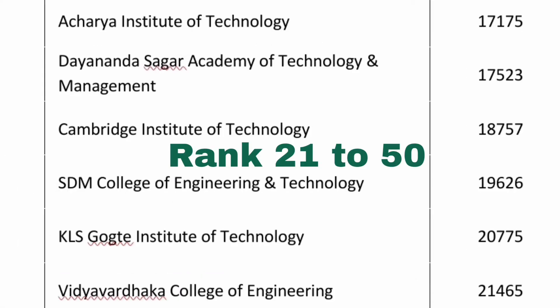The 21st college by cutoff is Acharya Institute of Technology — you are getting CSC at 17,175. Dayanand Sagar Academy of Technology, also an autonomous college and a decent option, has computer science available at 17,500. Cambridge Institute of Technology is 18,757 for CSC. SDM College of Engineering and Technology in Dharwad, an excellent college, is 19,600. KLS Gokhale in Belagavi, also an excellent college, is 20,775 for CSC.